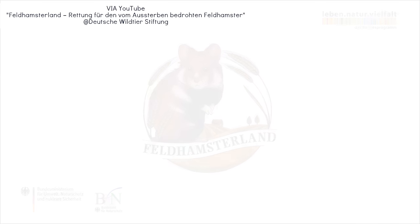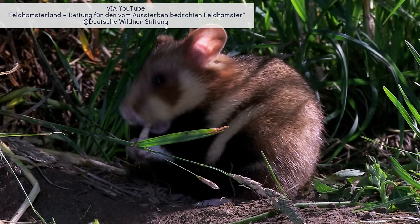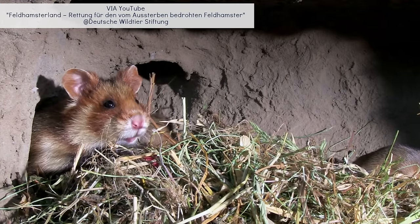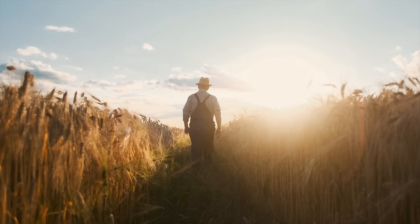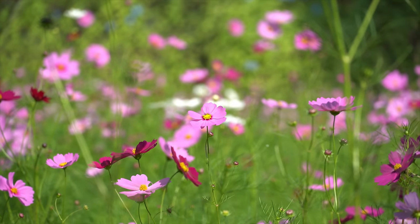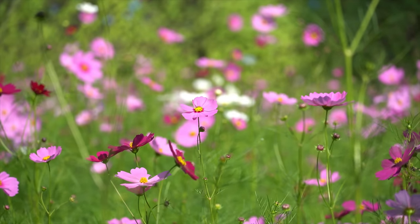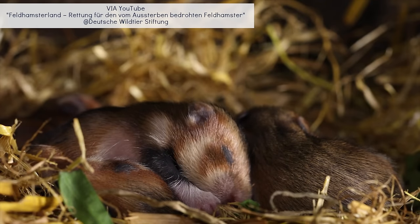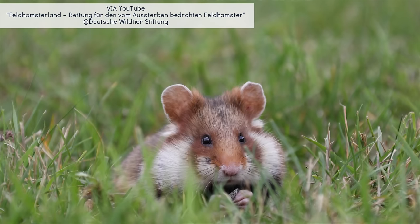Germany's largest project, Feldhamsterland, has been helping by recording how many hamsters are left to plan protective measures in those regions. Thanks to the project, they're also able to pay cooperating farmers a yield fee for not harvesting grain, cultivating alfalfa, and planting rich flowering areas that hamsters can use as a retreat and food source. They've also created a breeding station with three males and three females whose offspring will be released into protected areas to help repopulate the species.